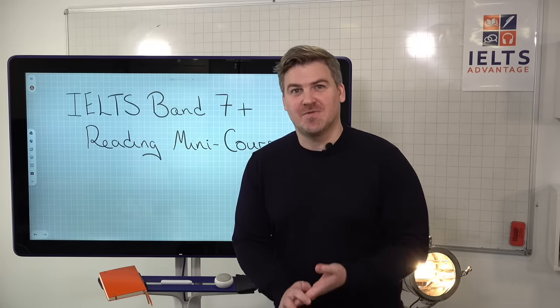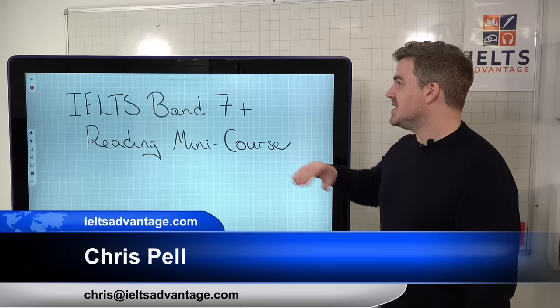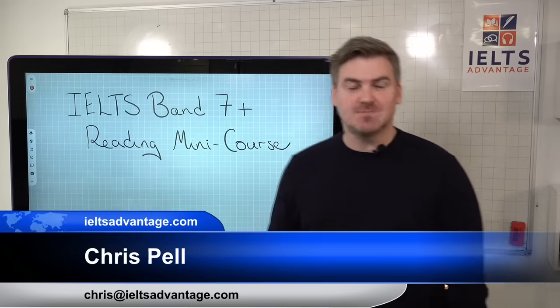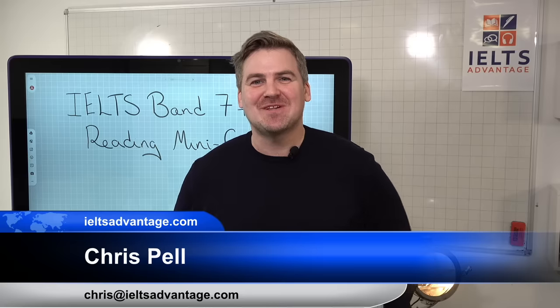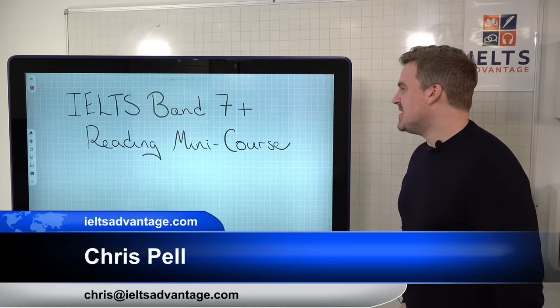Hi everyone, Chris here from IELTS Advantage with a brand new mini course. What we're going to look at today is IELTS band seven or above, and we're going to specifically talk and look at reading, and we're going to have a mini course this week.